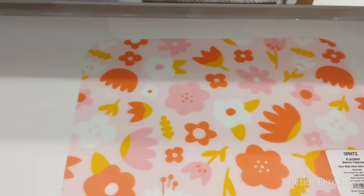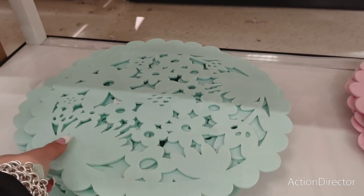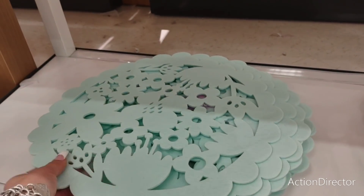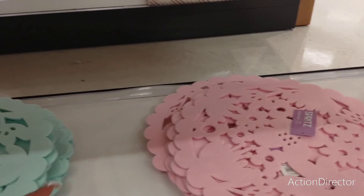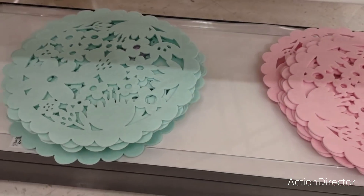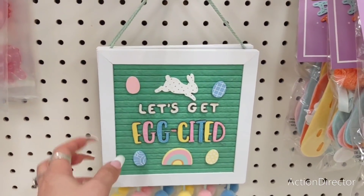These placemats are three dollars as well — great for crafting. They also have the rainbow one. Honestly this is basically a nicer, larger version of what we can get at Dollar Tree for a dollar twenty-five. It could take you all the way through summer. They have it in teal and pink, three dollars each.